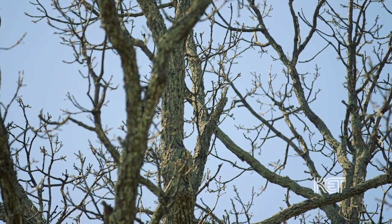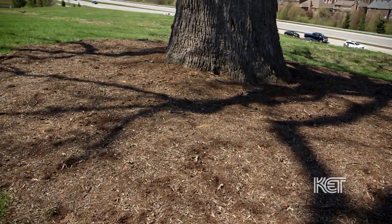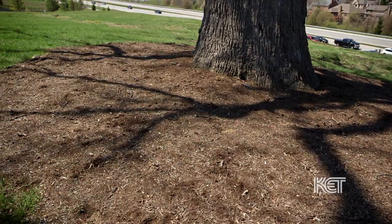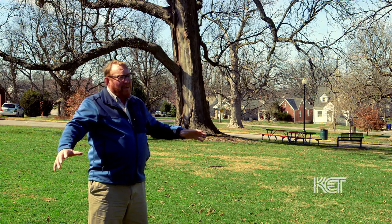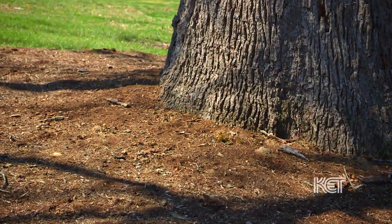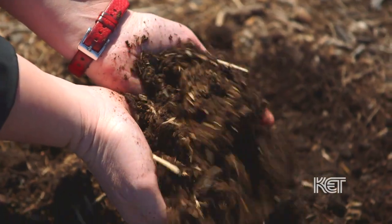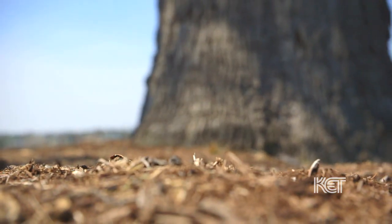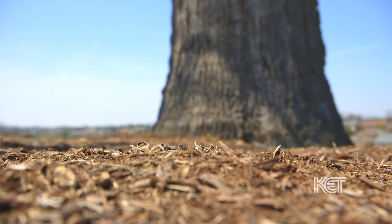We believe strongly in the magic of mulch. Properly mulching a tree — not those big volcanoes you see, but properly mulching a tree like this — will keep the mower away from the tree. But more importantly, mulched soil gradually becomes uncompacted as organic matter is pulled down by soil critters into the soil. So mulch is a wonderful thing, and that's true for all trees, not just ancient trees.